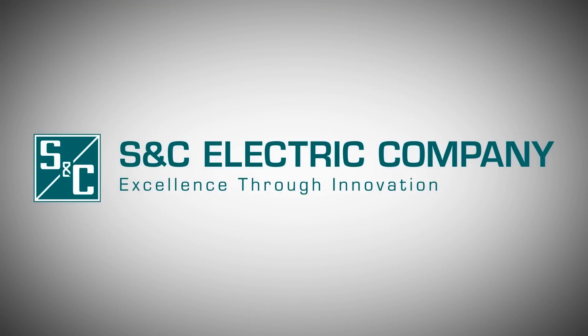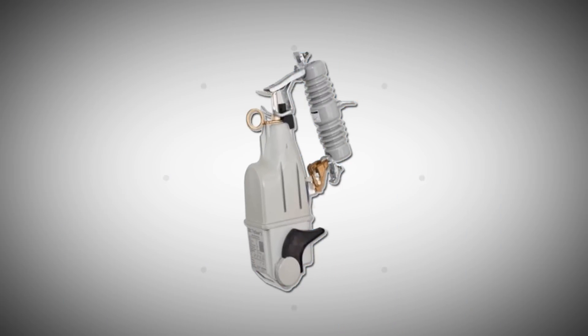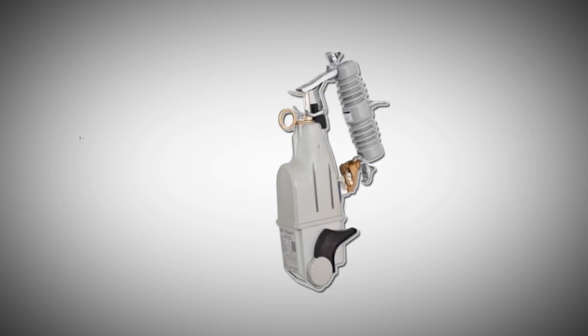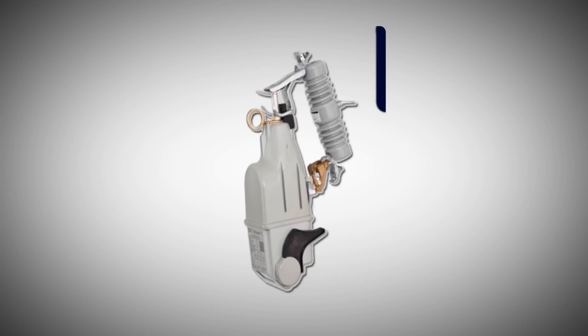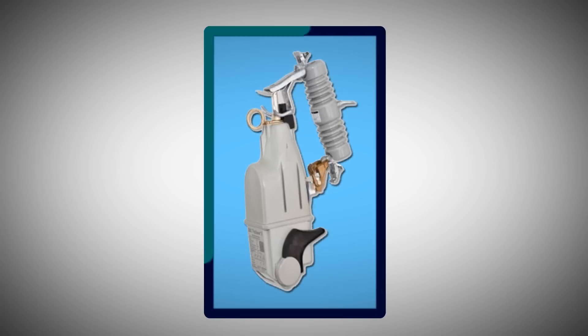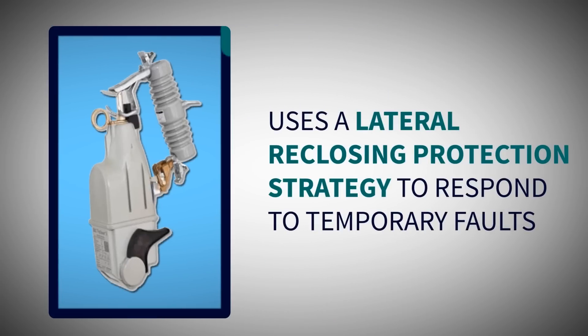SNC found a better way – a strategy that combines the best of fuse saving and fuse blowing to improve a utility's reliability and bottom line. The TRIPSaver 2 Cutout Mounted Recloser uses a lateral reclosing protection strategy to respond to temporary faults.